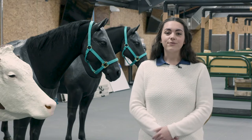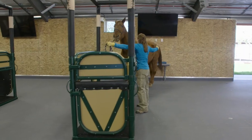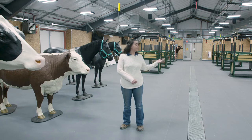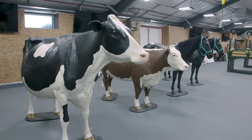We use our Learning Center both for live animal coursework and for model coursework. It's climate controlled, so it will stay cool in the hot Arizona summer and warm in the winter. It features stocks for equine restraint during our exams, as well as these full-sized models that were generously donated to our program.